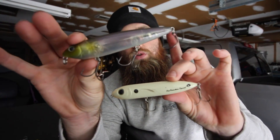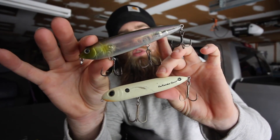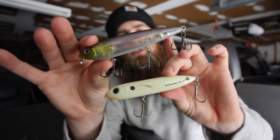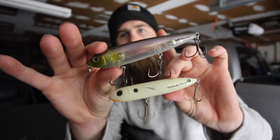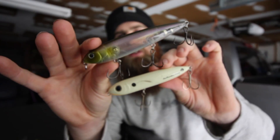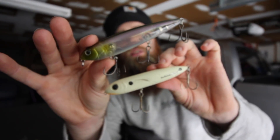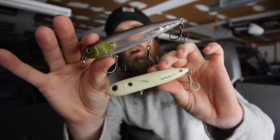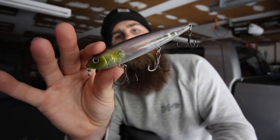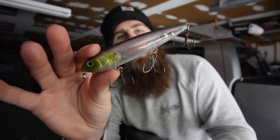We'll go down a list of baits here. Number one, and probably my favorite if I can get them to eat it, is some sort of topwater. What's the easiest way to catch fish schooling on top? Fire a topwater over them and start working it — it looks like a wounded or dying bait fish, and they take that opportunity to crush it. When they're schooling like that they're already looking up, so hitting a topwater is no big deal.